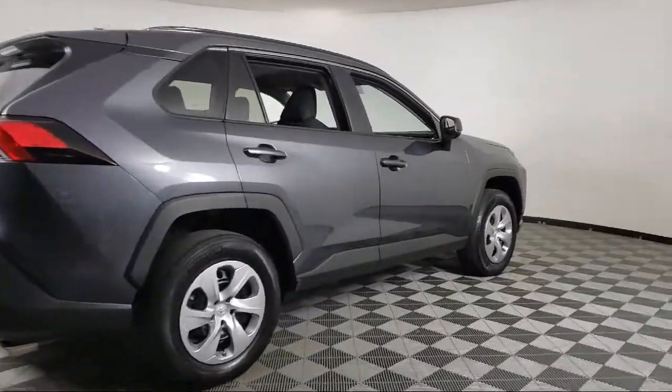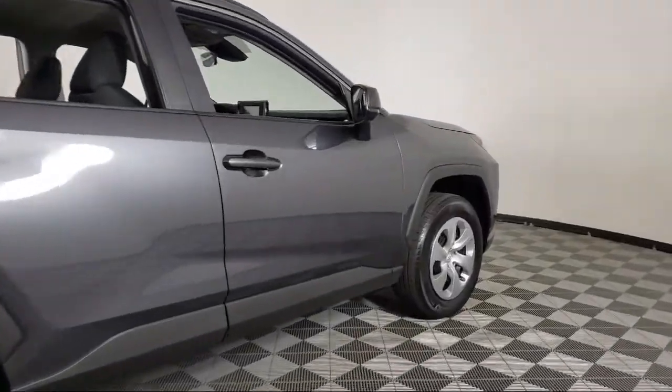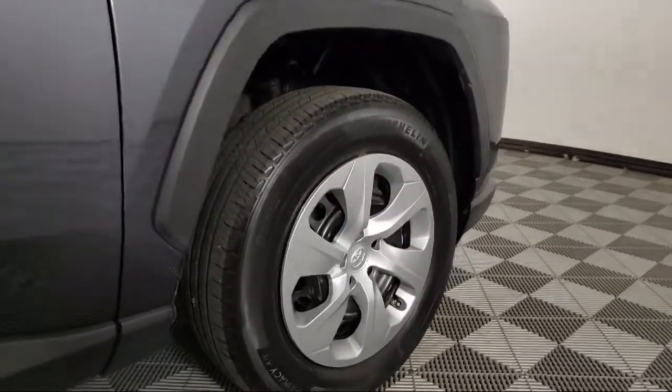The vehicle also features daytime running lights, power door locks, tilt steering wheel, and has less than 35,000 miles on the odometer.